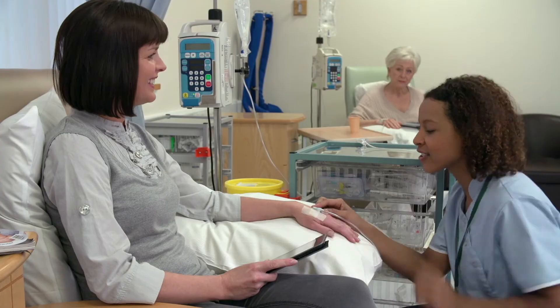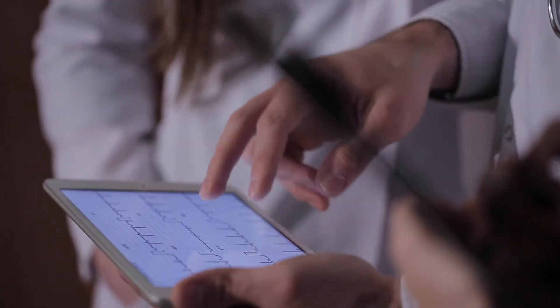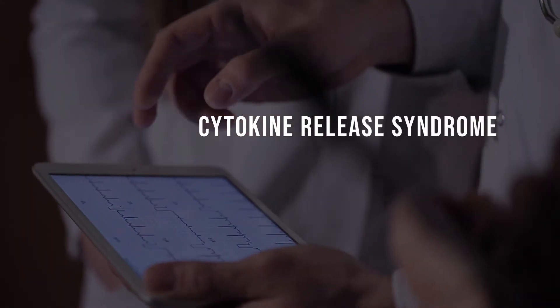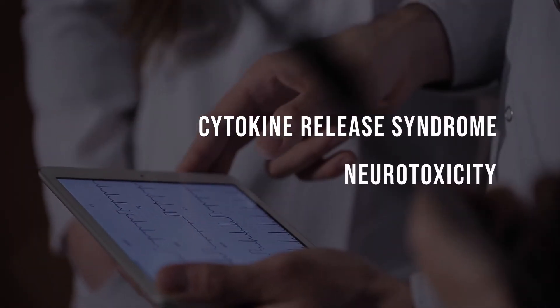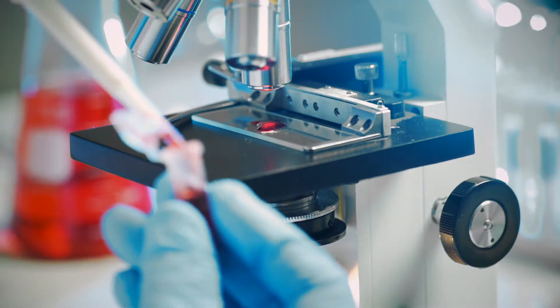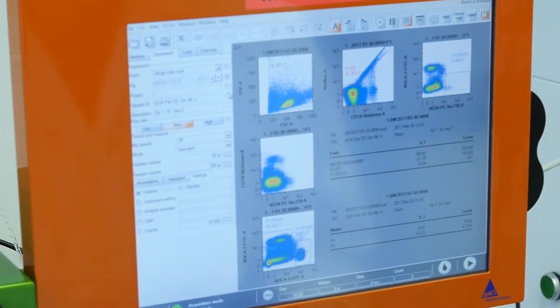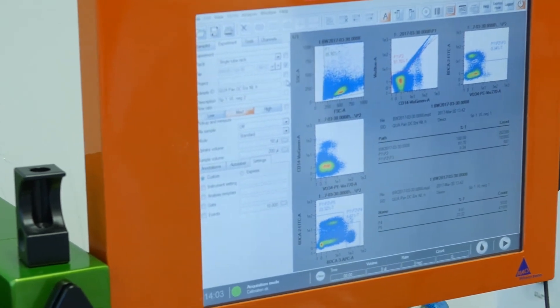Monitoring the patient is critical, as CAR T-cell therapy can have a number of potentially dangerous side effects, including cytokine release syndrome and neurotoxicity. The monitoring process involves traditional techniques such as peripheral blood smears, as well as newer ones such as flow cytometry. But as with most new therapies, new monitoring solutions are also coming online.